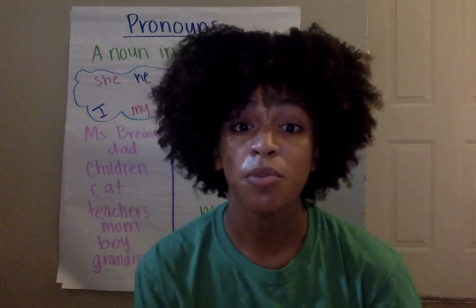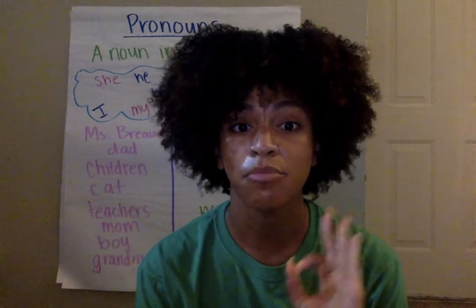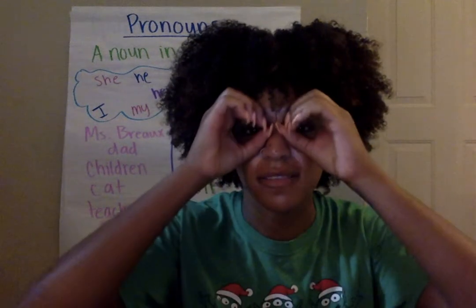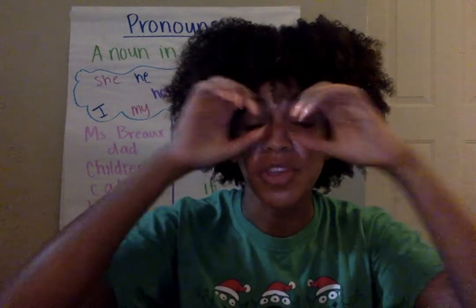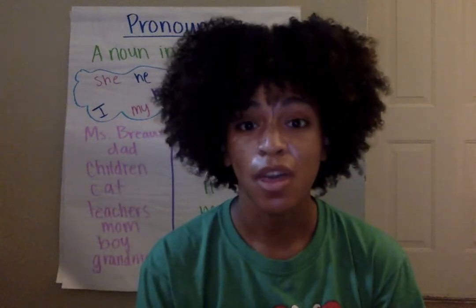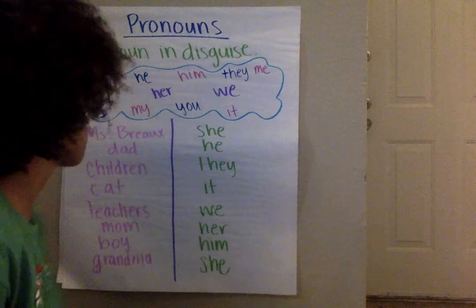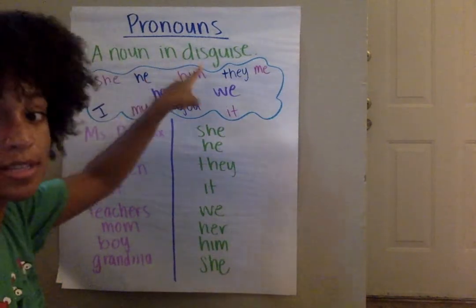So one way that you can remember what a pronoun is — say pronoun — is that a pronoun is a noun in disguise. We're going to look at this poster and then we'll go over some things with pronouns. It says here: pronouns, a noun in disguise.